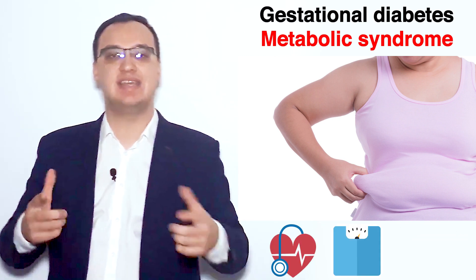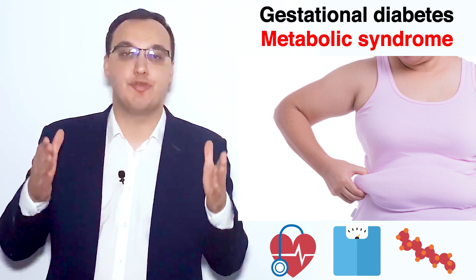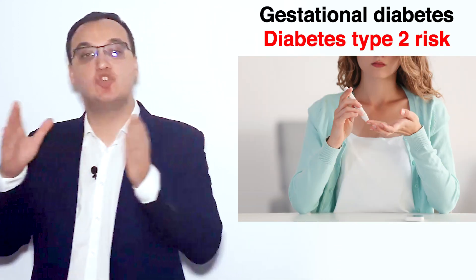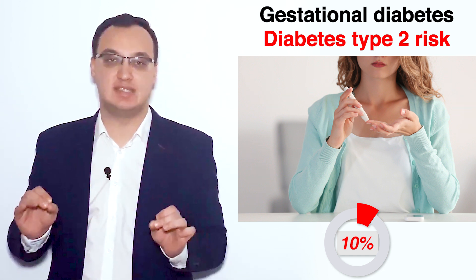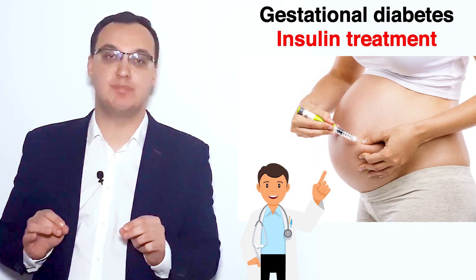What about metabolic syndrome — hypertension, obesity, high lipid levels and all that? 30% of gestational diabetic patients will eventually get metabolic syndrome — one out of three. And how common is type 2 diabetes after gestational diabetes? 10%. So these are very high numbers, very severe diseases, and that is why this presentation is important.